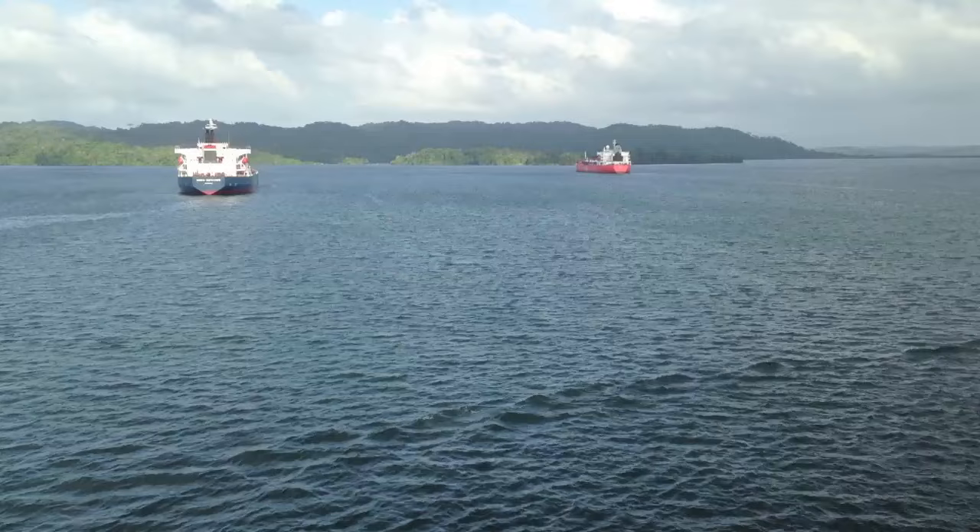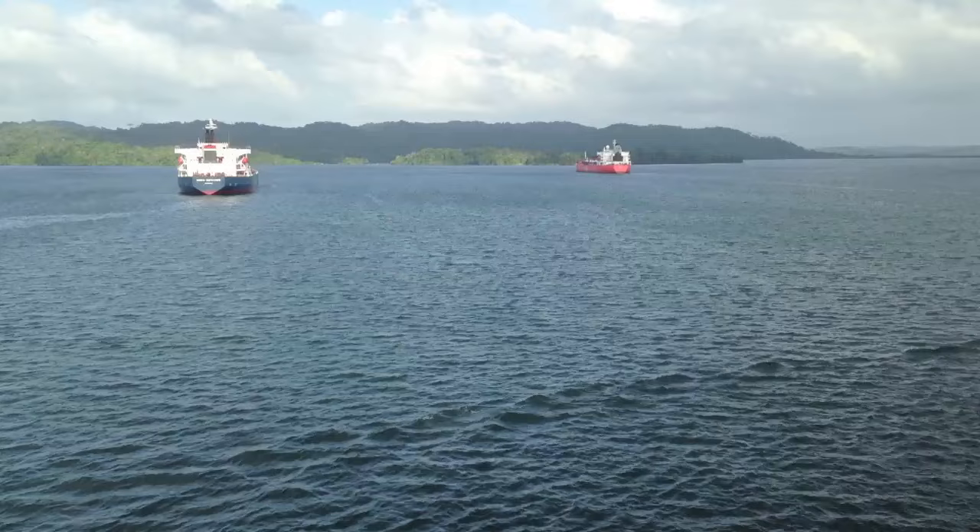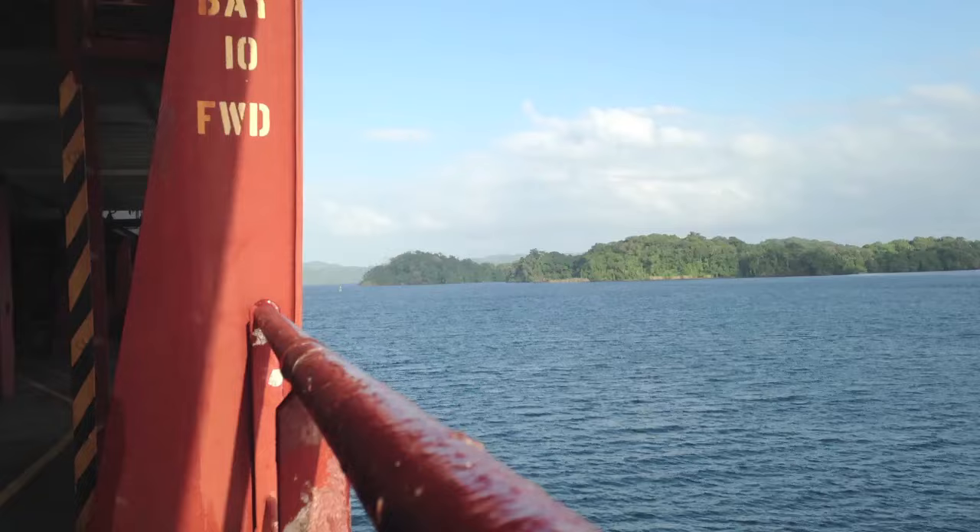While the canal was built by U.S. engineers and controlled by the Americans during the 20th century, in the year 2000 the U.S. officially handed the canal over to the Panamanians.